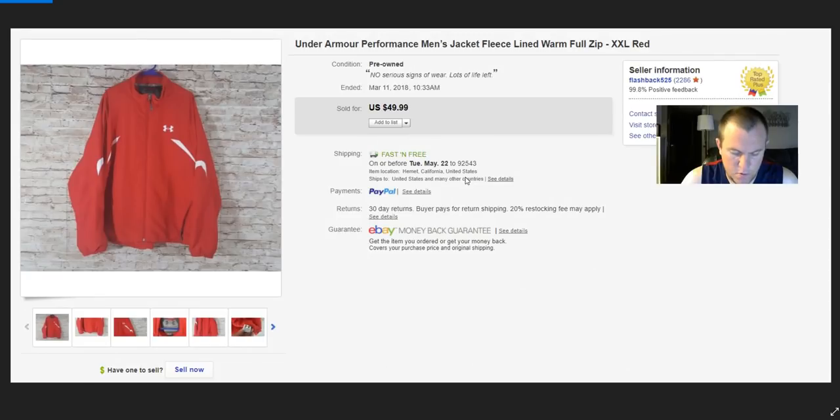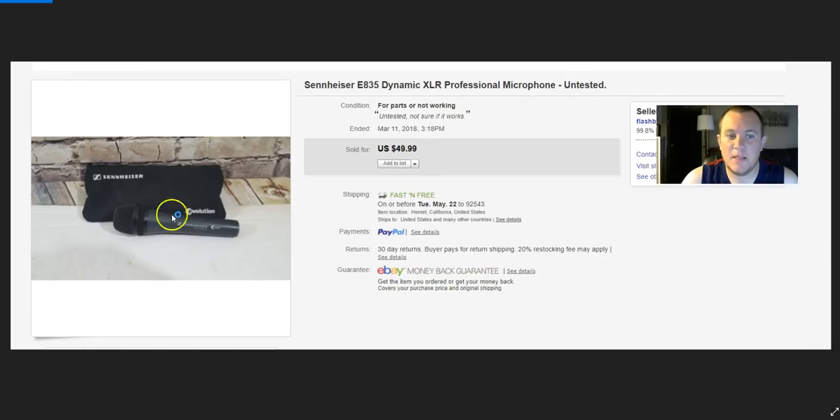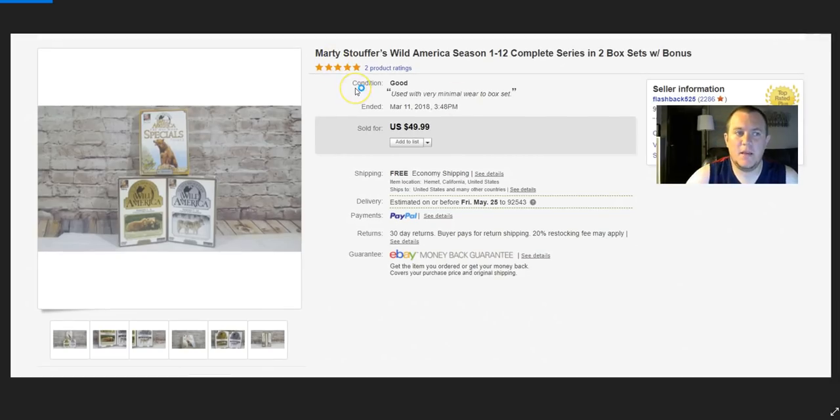From that same $20–$25 lot, a Sennheiser mic — didn't know if it worked, was missing the back piece. Best offer of $40, sold within a day or two. Then I paid $10 for some DVDs from a lady on Offer Up. Always look on Offer Up — if you're buying something, see if they have anything else or try to bundle.